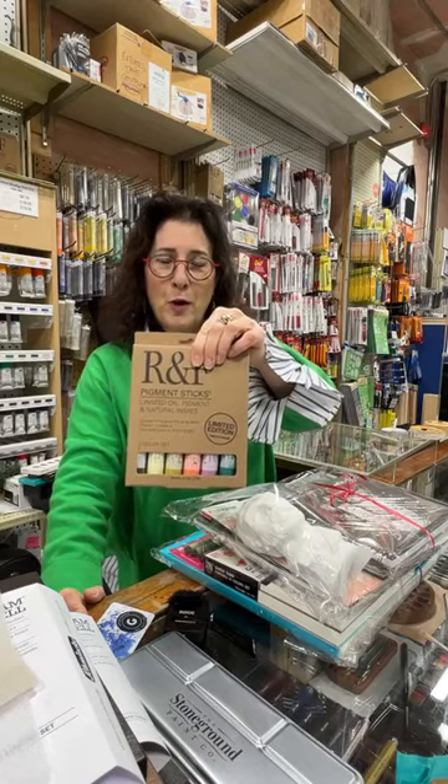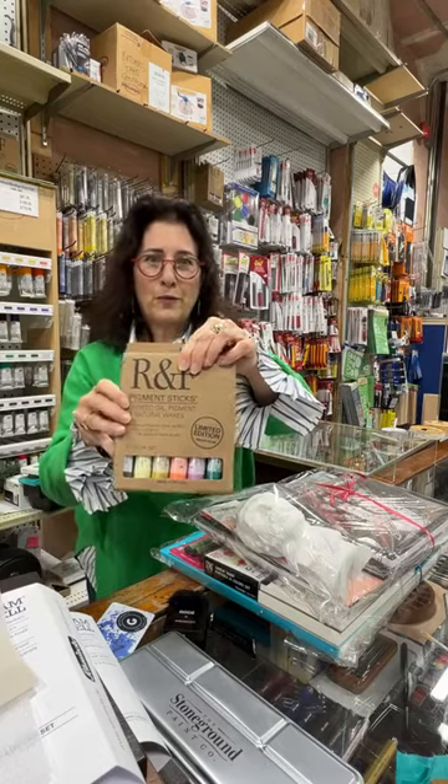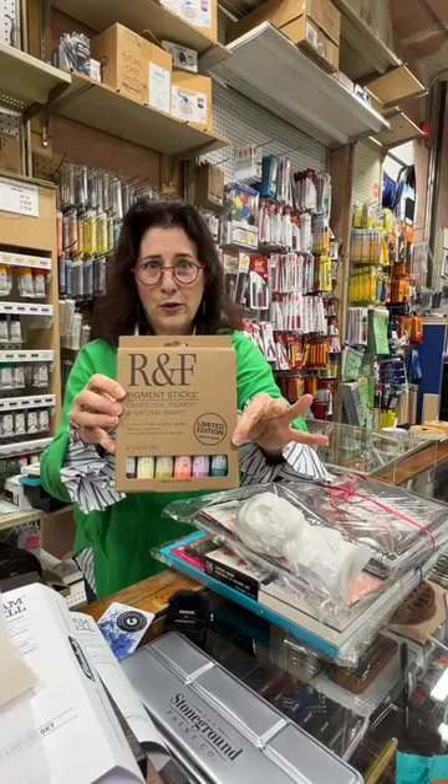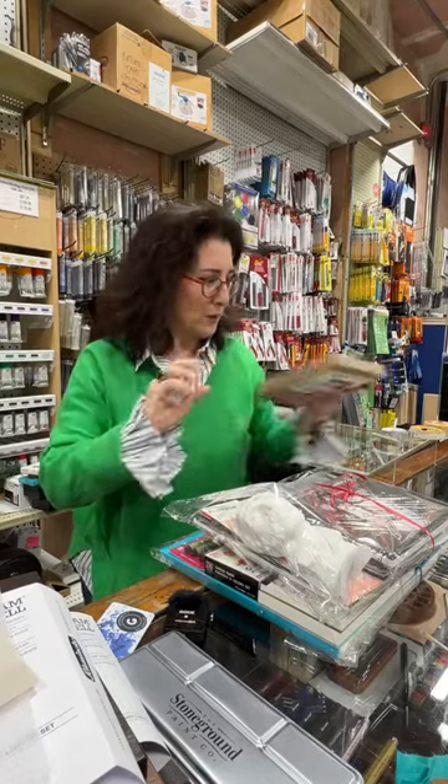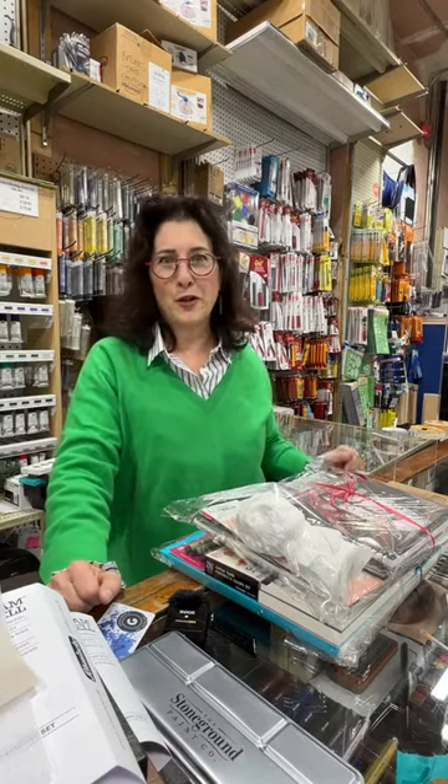I also want to mention a limited edition set from RNF that came in — they call it the Unique Color Edition. We have 15 in stock with a couple of new colors. And yes, to answer the question about links: these packages will be on our website. I know we have lots of parents asking about Christmas art packages — they will all be on the website and will look just like what I've been showing you today.